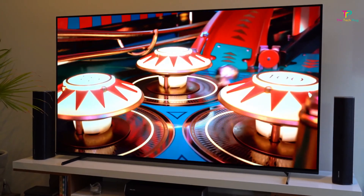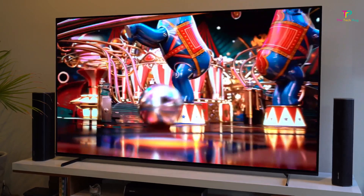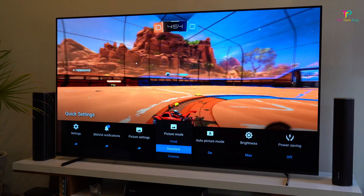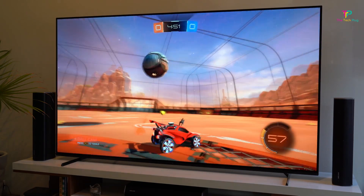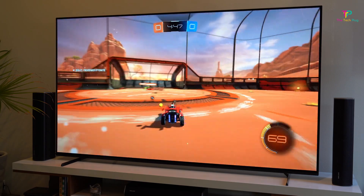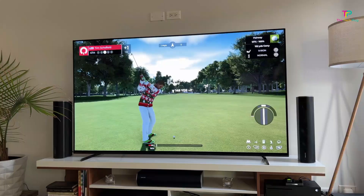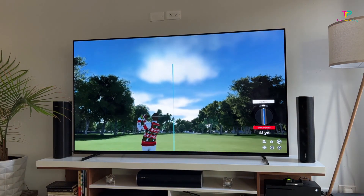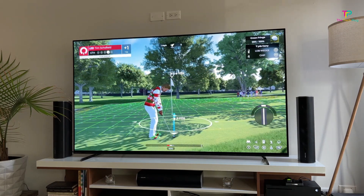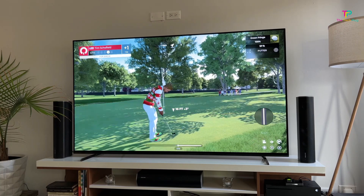The LG C2 Series has a 4K resolution with a refresh rate of up to 120Hz, which means you'll get smooth and detailed images, especially when watching fast-paced action or playing games. And speaking of gaming, this TV is a legit gaming monitor. It has HDMI 2.1 ports and supports both NVIDIA G-Sync and AMD FreeSync technology, ensuring a smooth gaming experience without screen tearing or stuttering.